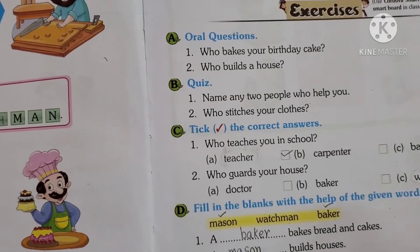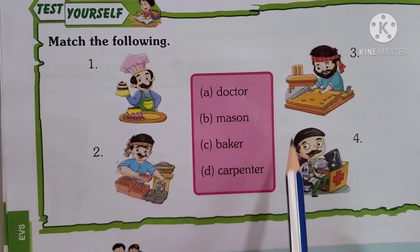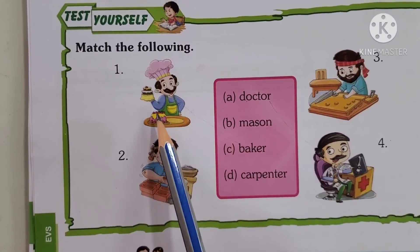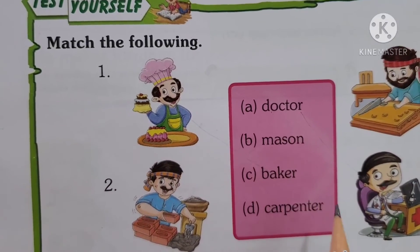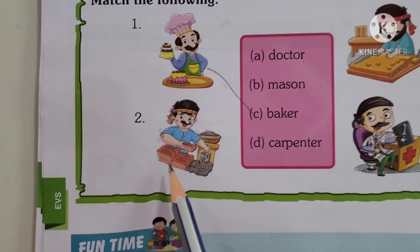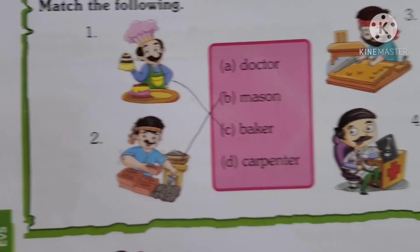Please turn to page number 120 — Match the Following. Can you see the pictures here? You also have the spelling of who they are. First picture: whose picture is this? Baker — he is baking cakes. Where is the spelling of Baker? B-A-K-E-R. Match it with Baker. Second one: who is he? Mason. Where is the Mason spelling? M-A-S-O-N. Match it with Mason.